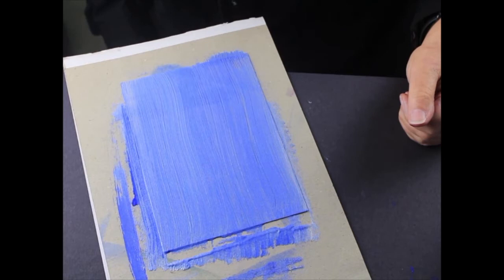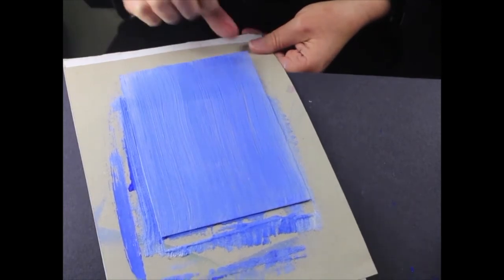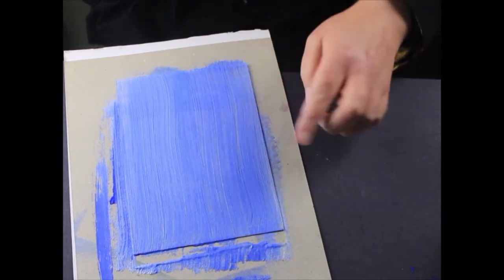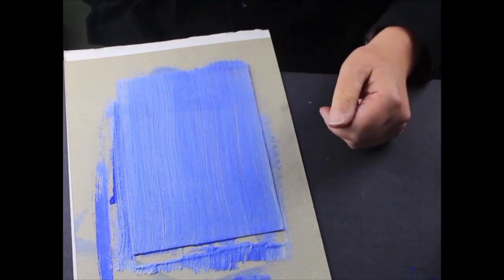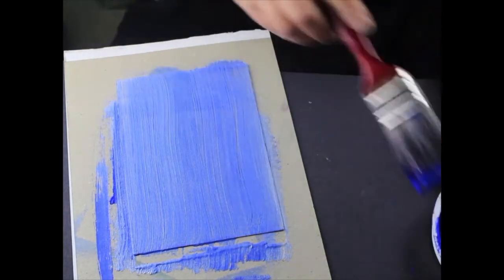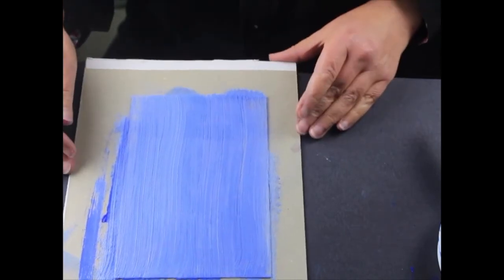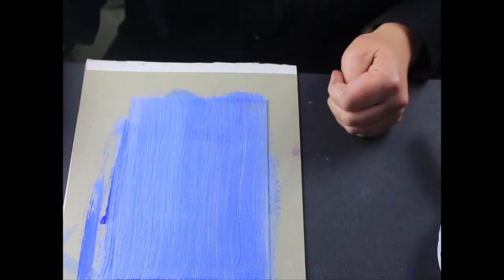So for our first printmaking activity, we're going to start off with something pretty simple. What I have here is a piece of acetate, the sort you might find in a picture frame. We are going to do what is called a monoprint. I've applied some ready mix paint to this. If you have access to inks and a roller, you can roll on inks and get a smoother surface. I've painted this on with a brush and it's reasonably thick, gloopy paint — not too runny. It's called a monoprint because you get one print each time — mono, one.